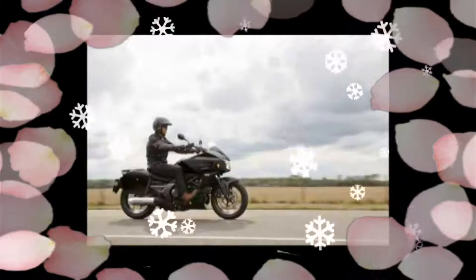Lightweight, low seat height, superior weather protection, and plenty of easy-to-use power.